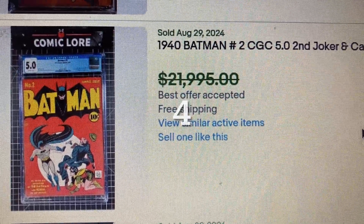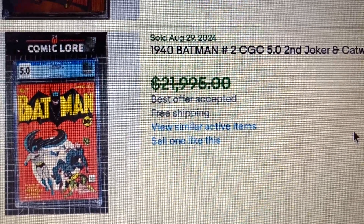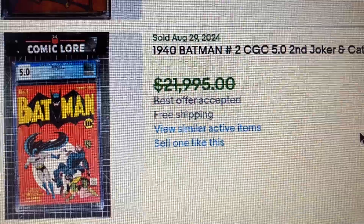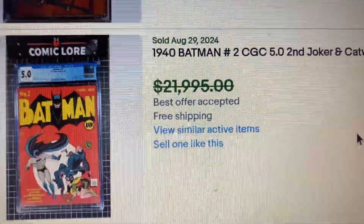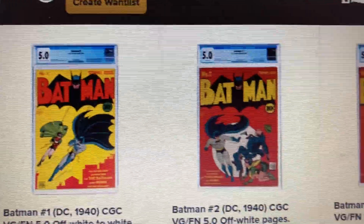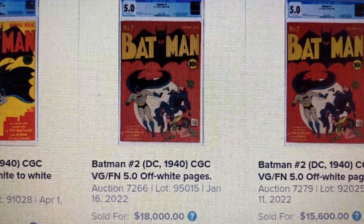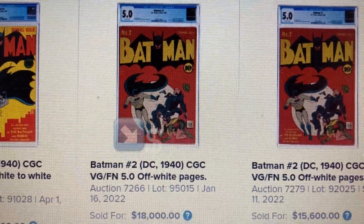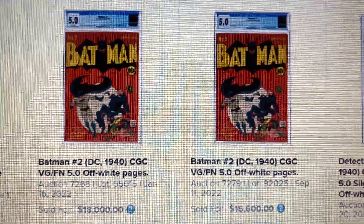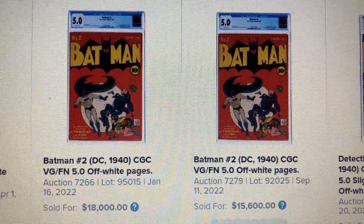Coming in at number 4, we have Batman issue 2, CGC 5.0 — the second appearance of the Joker and Catwoman, from 1940. The auction price was a little less than $22,000, but it actually sold for $17,000. Over at Heritage, a 5.0 sold as high as $18,000 back in January 2022 — a drop of $1,000. Another sold for $15,600 back in September 2022.